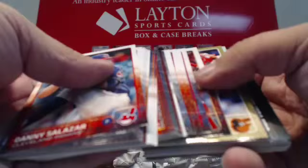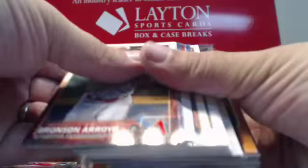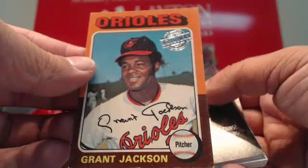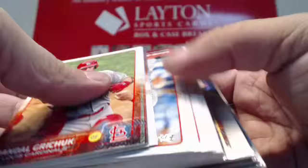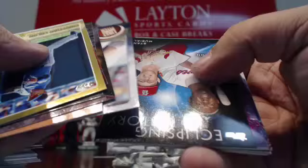Gold Chris Davis. Foil Yairo Diaz. First Pitch for the Giants — Grateful Dead guys. Gold Brett Oberholtzer. There's a Topps Original for Baltimore — 75 Topps Grant Jackson for the Orioles. Christian Colon gold. Foil Yadier Molina. First Pitch Melissa McCarthy. And that will do it for that pack.